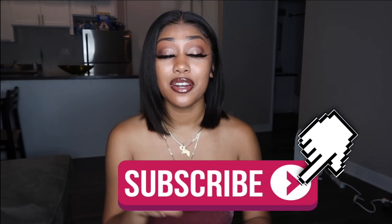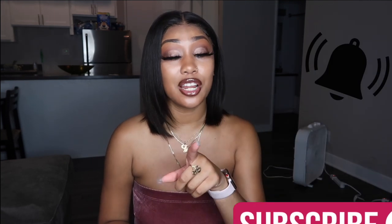I'll definitely let y'all know where I got each item from. I'm gonna try to make this as quick as possible and not talk too much. So, before I get started, please don't forget to hit that subscribe button and make sure you guys hit that bell so that you never miss another video that I post. And let's just go ahead and jump right in because I don't want this video to be too long.